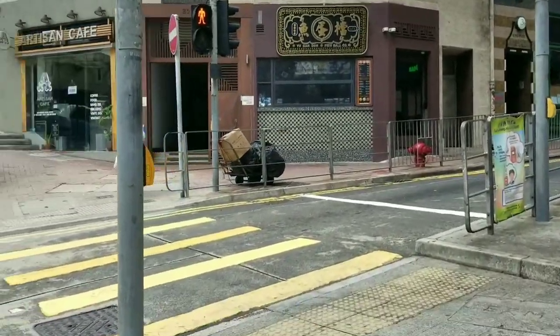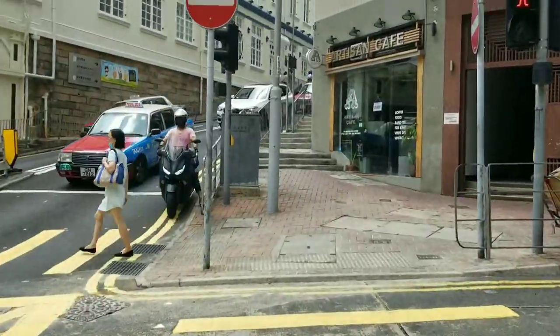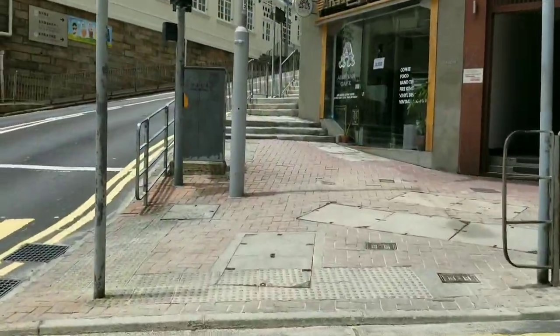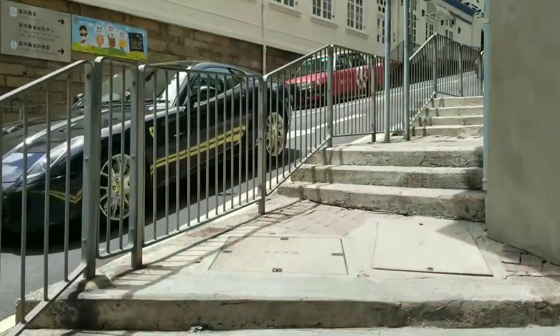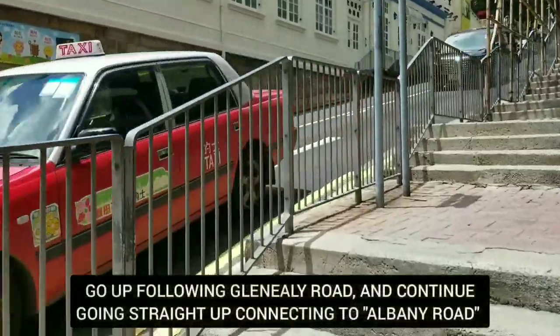I'm gonna cross again on the left here. We're gonna continue going up — we're gonna follow Glenealy Road this time. We're gonna go straight up, so this is Glenealy Road now.